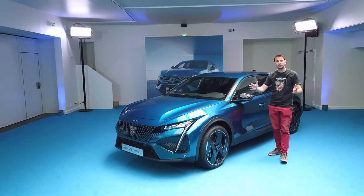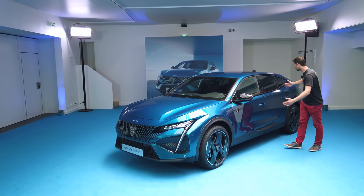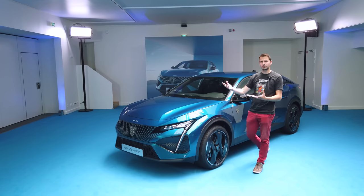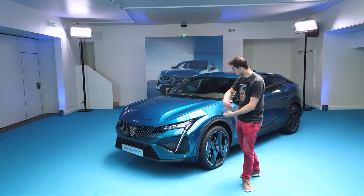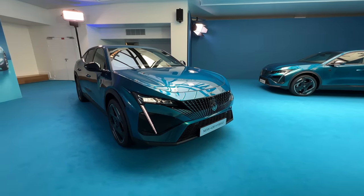At the level of the range, it really sits between the 308 and the 3008. If you look at the top, it looks a little like a 308; if you look at the bottom, it looks a little like a 3008. At the level of length, it really sits between the two. If you don't know what you want — a berlin or an SUV — the choice is there, and I admit I would choose that.